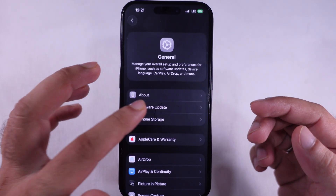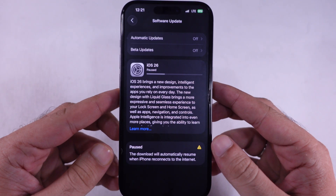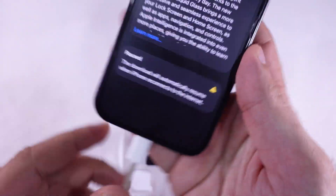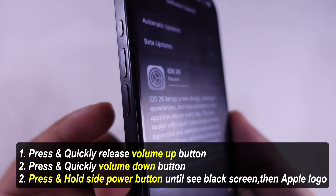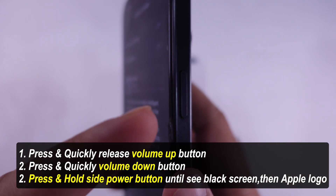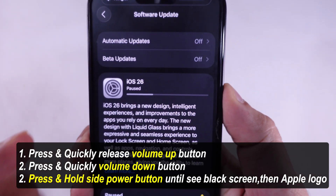If it still bombs out, try a quick restart on your iPhone — sometimes a simple reboot clears out those random glitches. Quickly press and release the volume up button, then quickly press and release the volume down button, and then press and hold the side power button until you see the Apple logo appear on the screen.